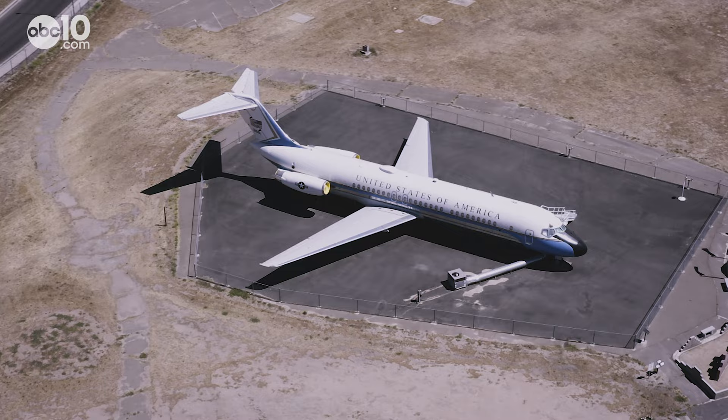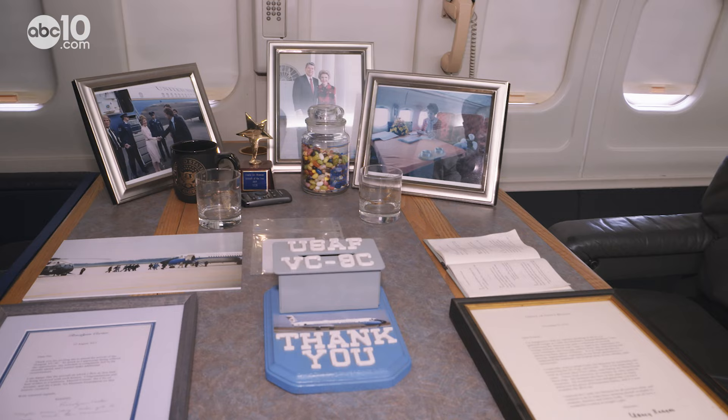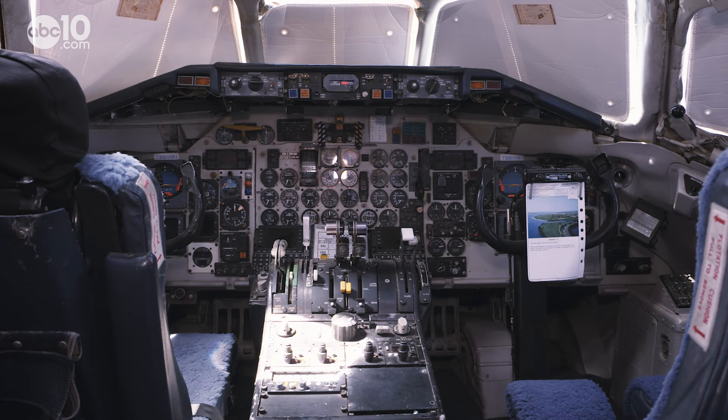This is an actual Air Force One VC-9C, and visitors can take a tour inside. It's equipped with all the luxuries and technologies that were used from 1975 to September of 2005. And if you want, you can sit in the presidency — one can only wonder about what conversations took place in here.